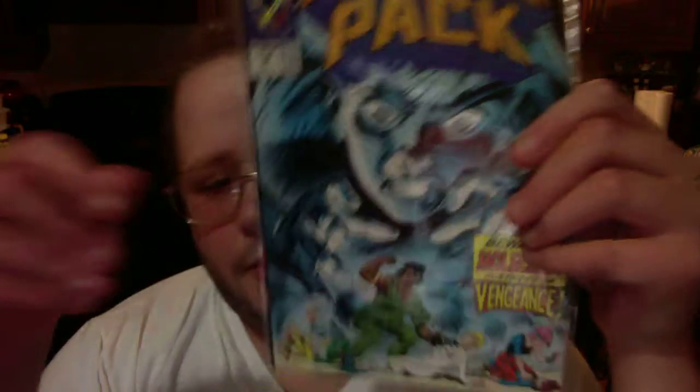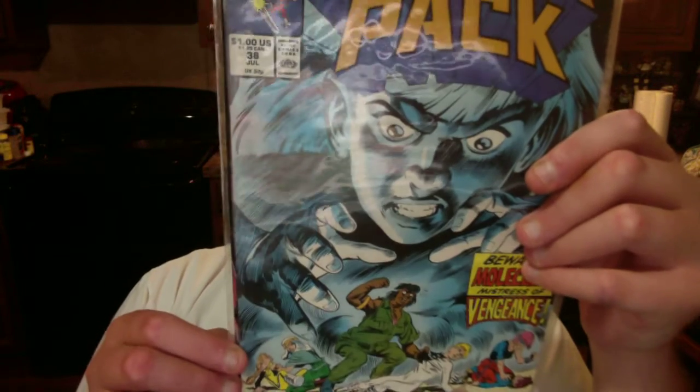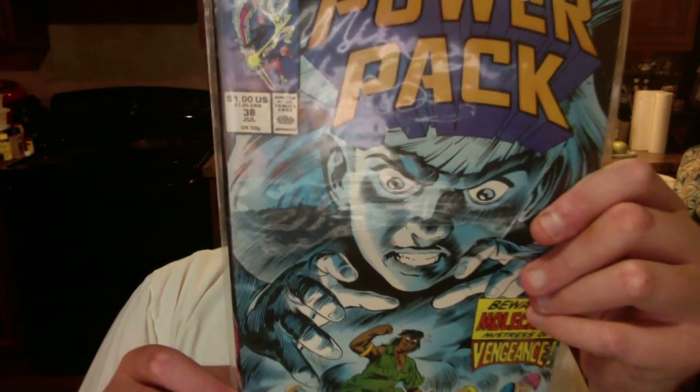Next, we got Power Pack issue number 38. It says Beware Mokula, Mistress of Vengeance. I got a feeling I'm going to like this one a lot, no doubt about that. And this one's from 1988. Got some old 80s comic books.